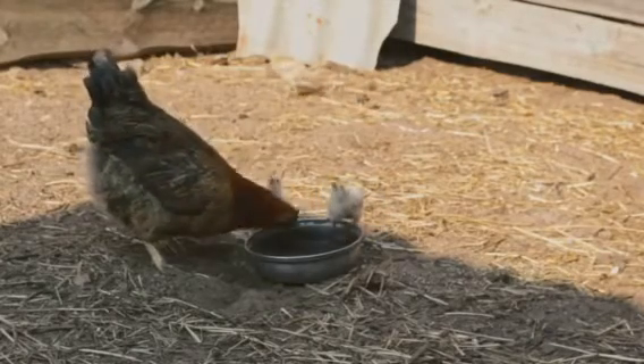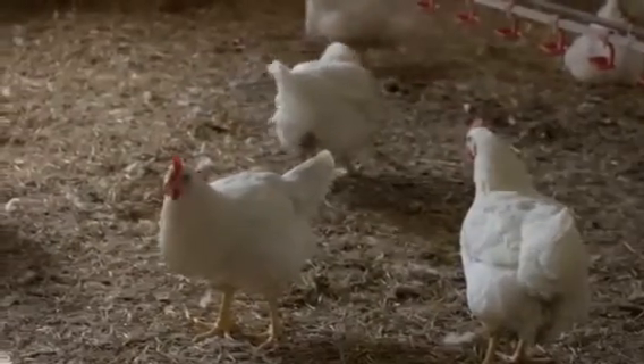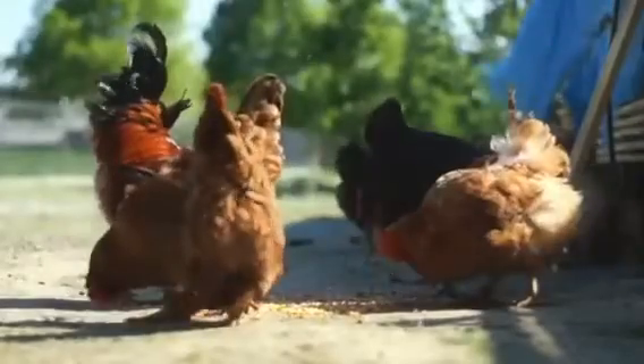There's a change in behavior too. The hen-turned-rooster may start to show territorial tendencies, often seen in roosters, and even attempt to mate with other hens. It's a fascinating process, one that highlights the extraordinary adaptability of nature.